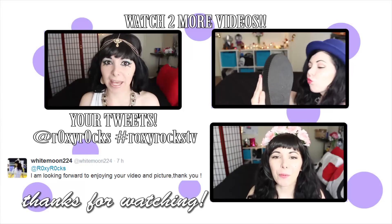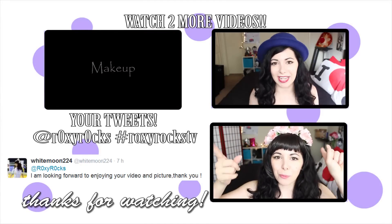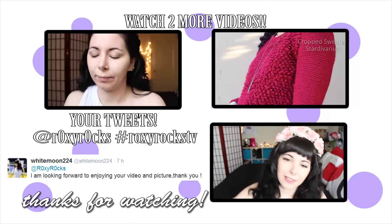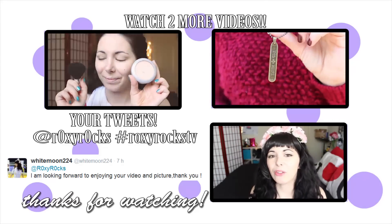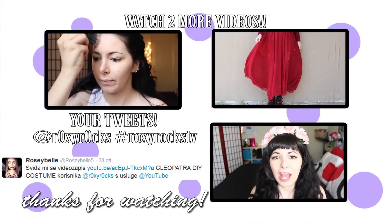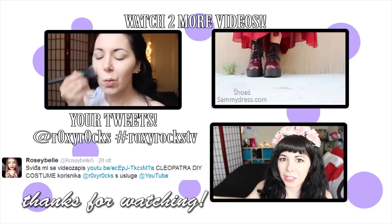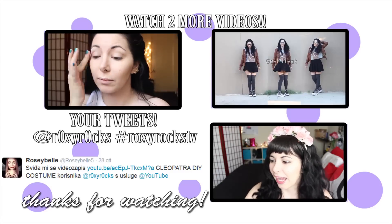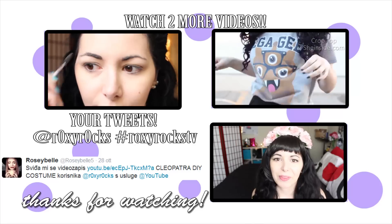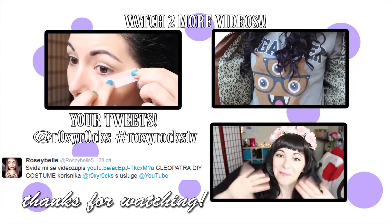Hi again! Thank you for watching this video until the very end. Here I'm gonna leave you two more videos. Follow me on my Facebook page — link in the description box — because soon I'm going to start doing Q&As with a theme, for example: ask me everything about hair, about school, about relationships, etc. So follow me on my social networks and see you guys next time — bye!